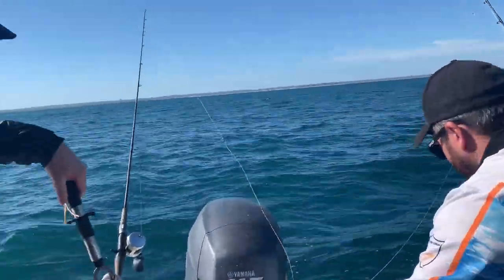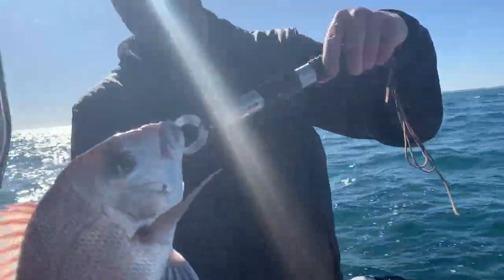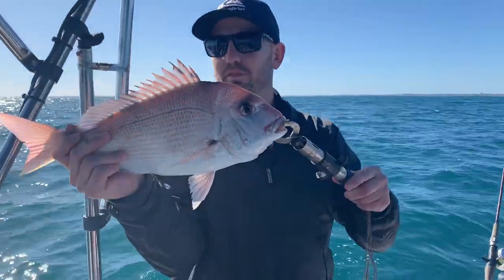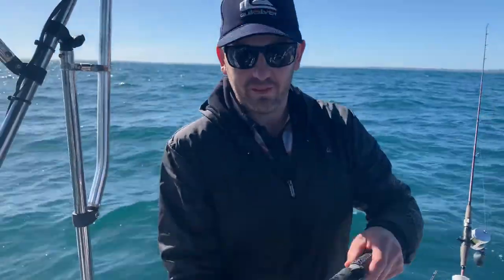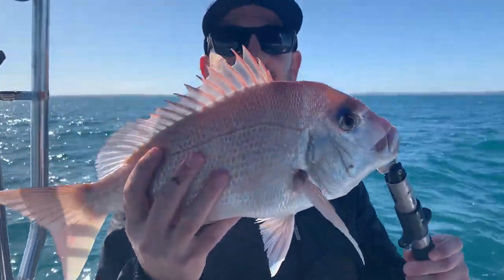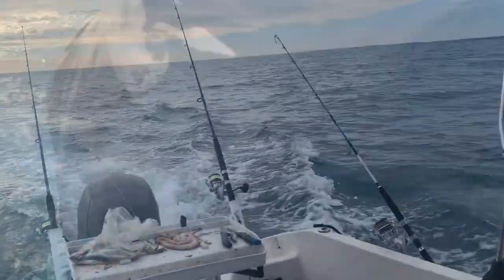Here we are back at the cray spot. Paulie's pulled up a nice pinky — unfortunately another small one. What size was that, Paulie? Only 47. It needs to be 50 centimeters, but what a gorgeous fish, look at that! Let's let him go.